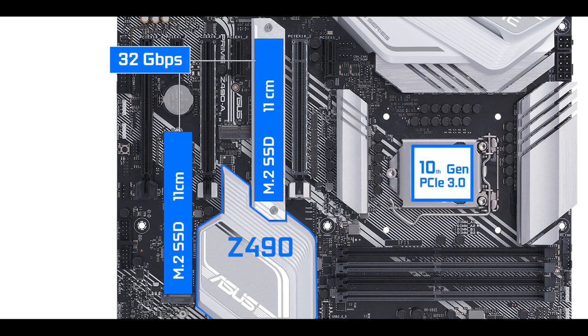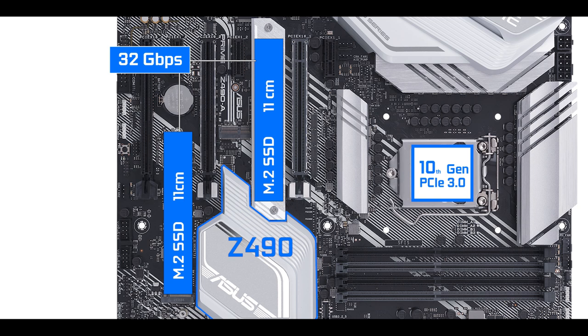Nothing new here, but keep in mind that with next year's 11th generation Intel Core processor, PCIe 4.0 will be enabled on this board and we will probably see speeds up to 64 gigabit per second.